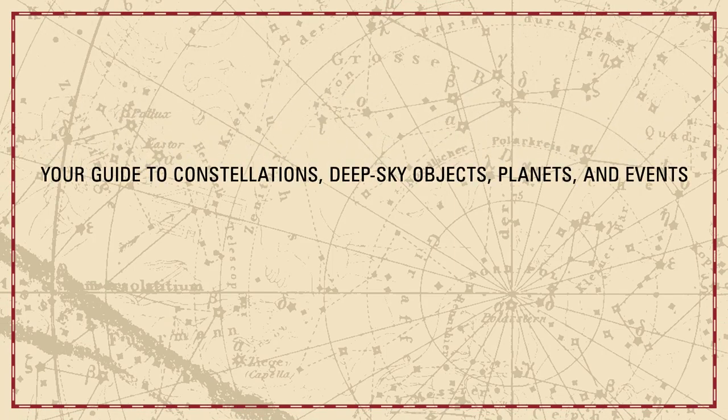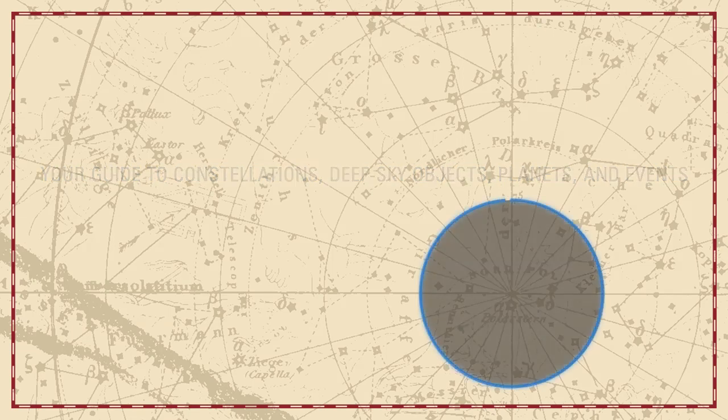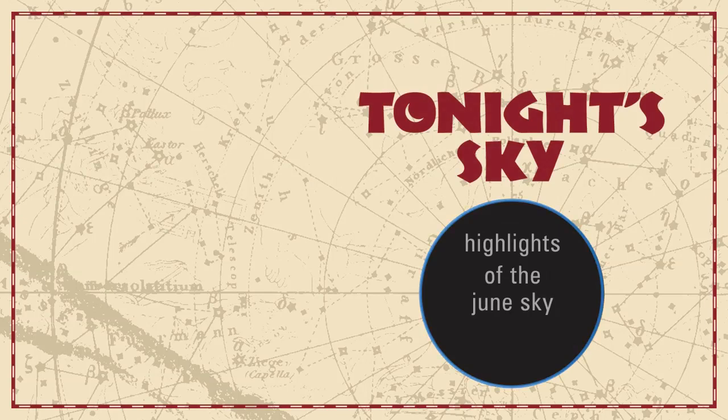Your guide to constellations, deep sky objects, planets, and events. Tonight's Sky: highlights of the June sky.